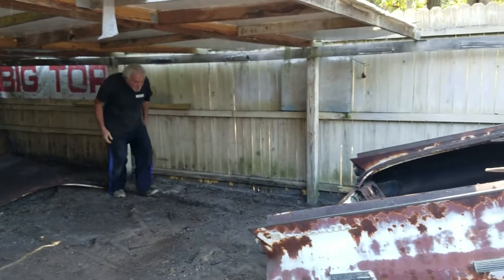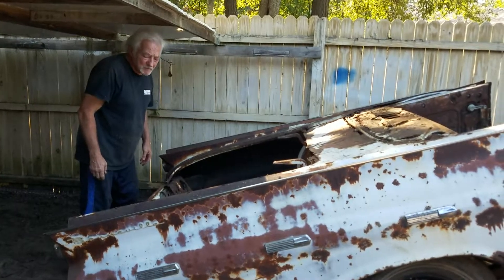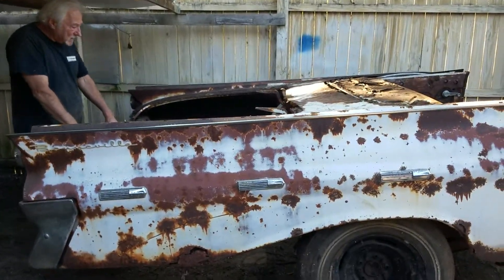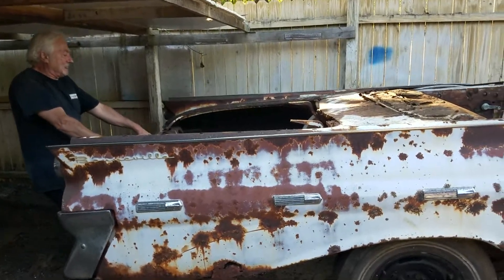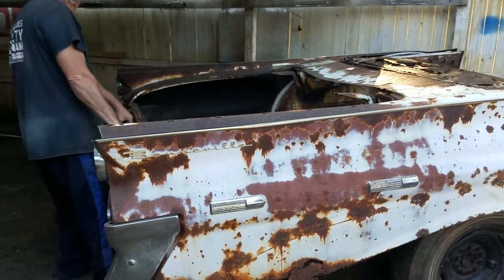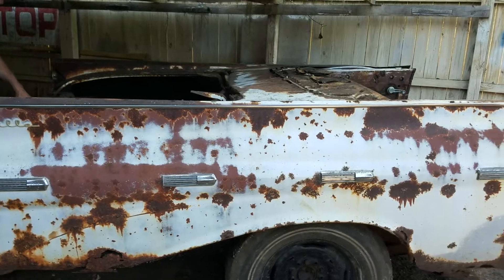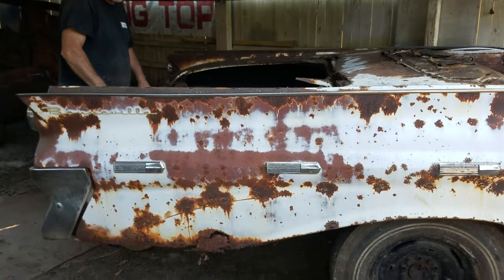I don't know if I can roll this thing by myself or not. This might be the end of the video for today, but we should see what it looks like. Oh look at that, that ain't bad! I think you need to help me. You want me to help you now? You can stop filming though.